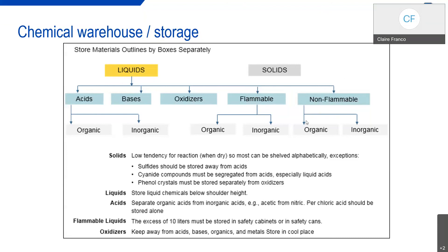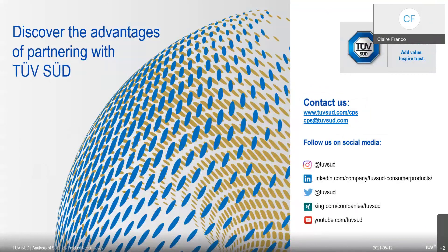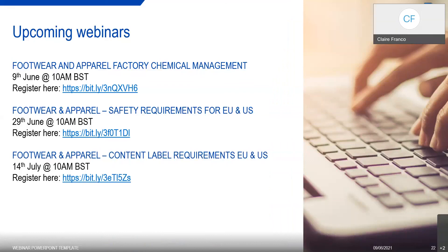Please send any remaining questions through to us directly by email and we'll be able to answer them for you. We have recorded this session, so we will make this webinar available to you — it will also be available on our website on-demand. Please stay in contact; we'll let you know when we start the next round on chemical management. We also have upcoming webinars covering safety requirements for EU and US on footwear and apparel, and content labeling for EU and US. Thank you very much for participating — take care everybody and we'll see you again very soon.